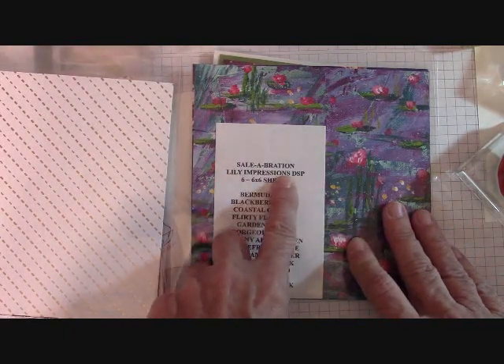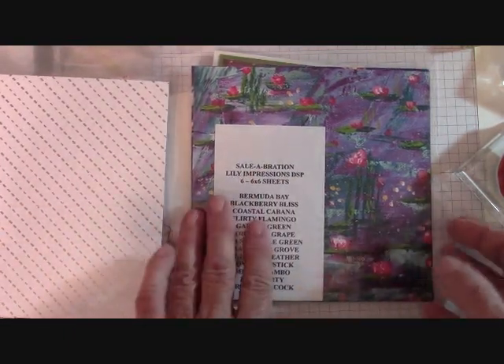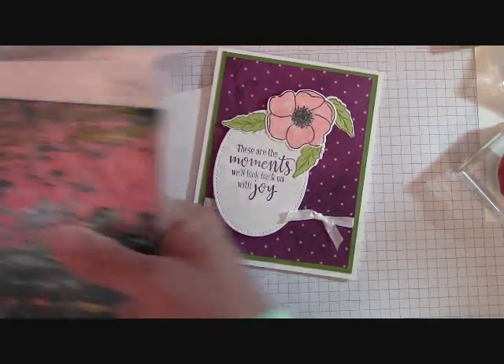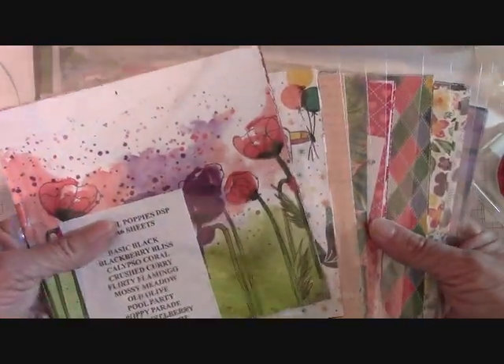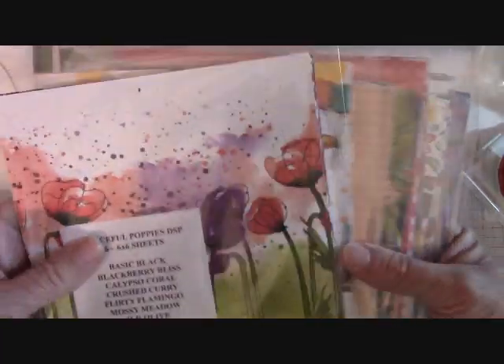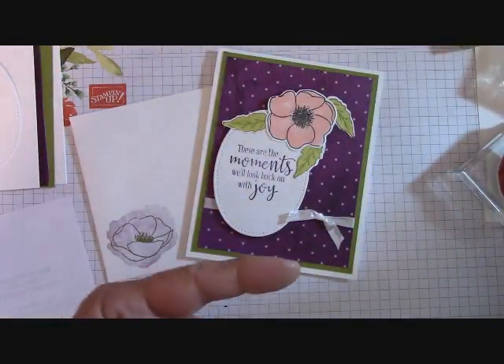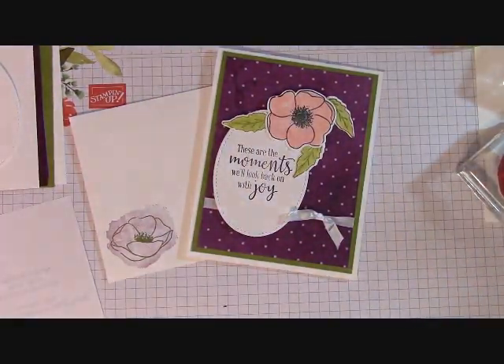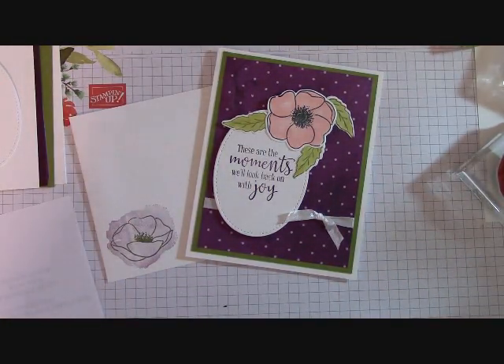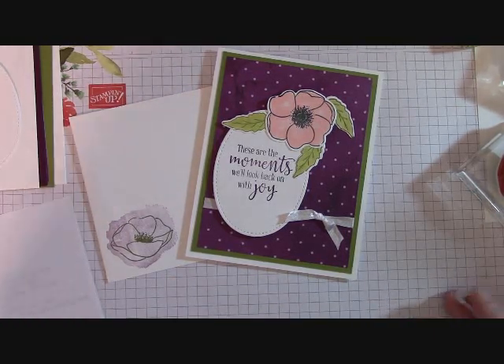You also get the Lily Impressions — both are celebration papers. The paper share is $35 flat fee including shipping, sent priority mail. You get nine paper shares, all six by six. I only have four left. I'll put a video at the end of this one showing every single paper in the share.